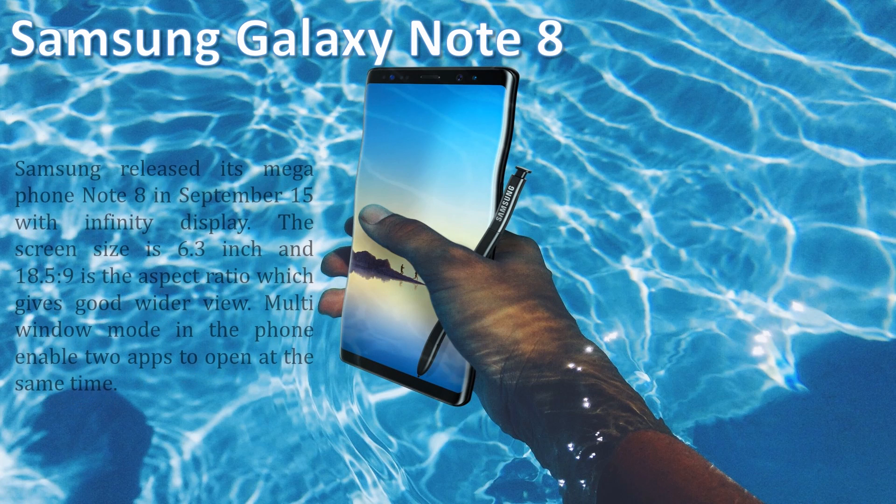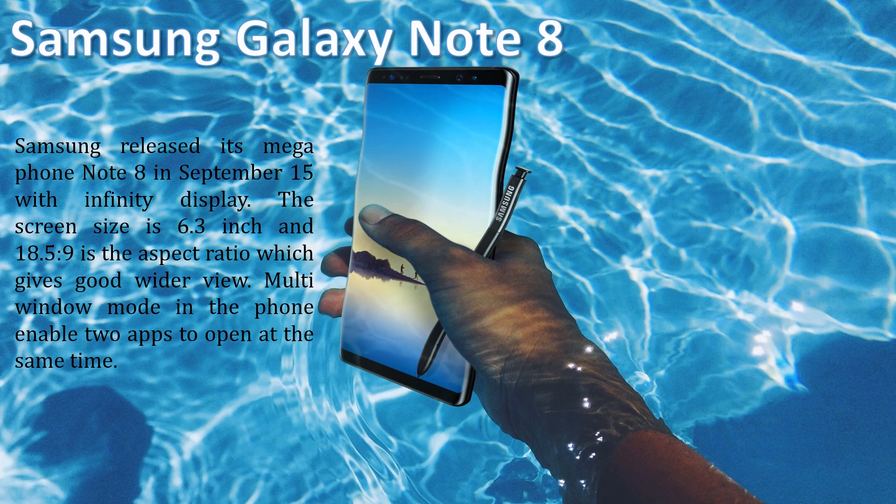Samsung Galaxy Note 8. Samsung released the Galaxy Note 8 in September with an Infinity Display. The screen size is 6.3 inches and the aspect ratio is 18.5 by 9, which gives a good wider view.